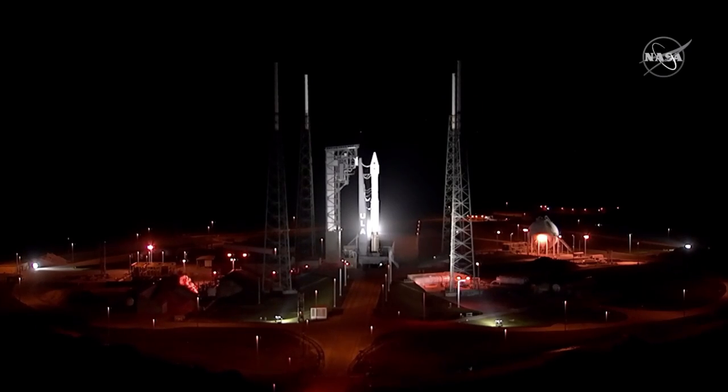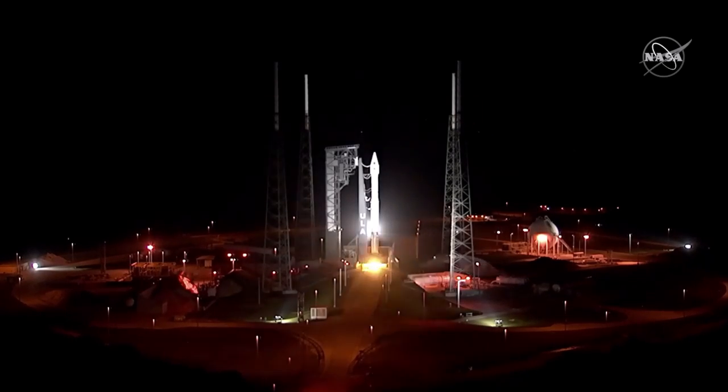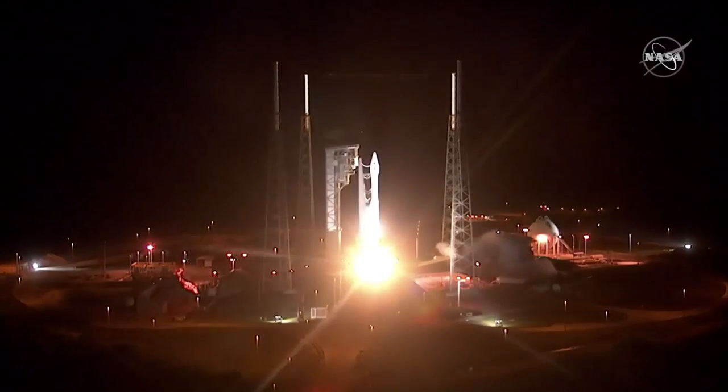T-minus 10 seconds. 9, 8, 7, 6, 5, 4, 3, 2, 1, 0.